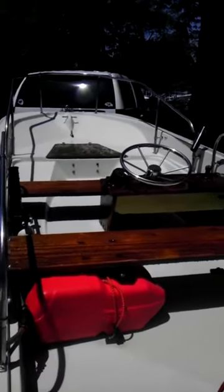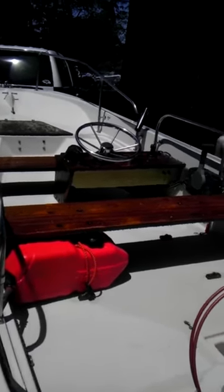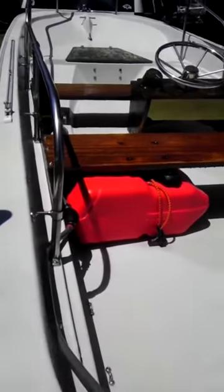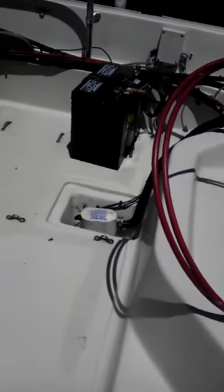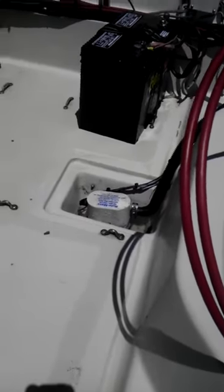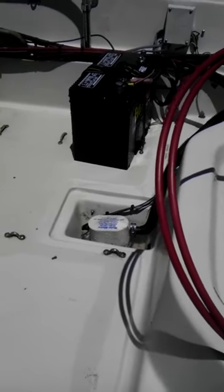The boat has a bimini top — the bimini is stored in the shed and we've hardly ever used it. It has a depth finder, a new fuel tank, a new battery, and a bilge pump. However, the automatic float does not work on the bilge pump; it's manual only at this point.